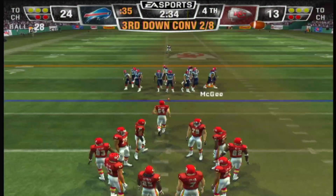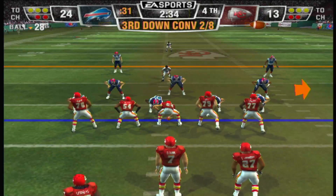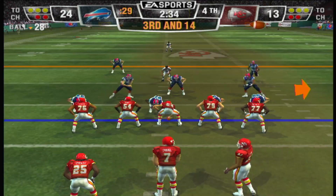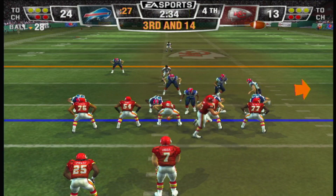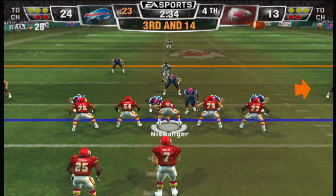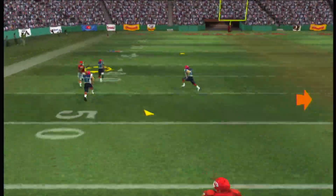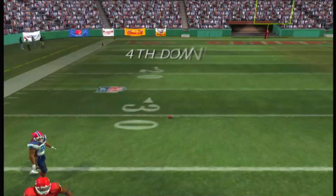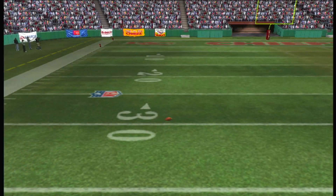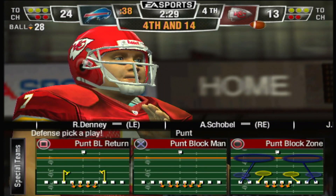Third and 14 at the 28-yard line. Defense has been unable to stop them on third down so far — let's see if they can make a stop. Drops back, and the bomb is away — can't hang on. He worked so hard to get over and then just couldn't come up with the catch.